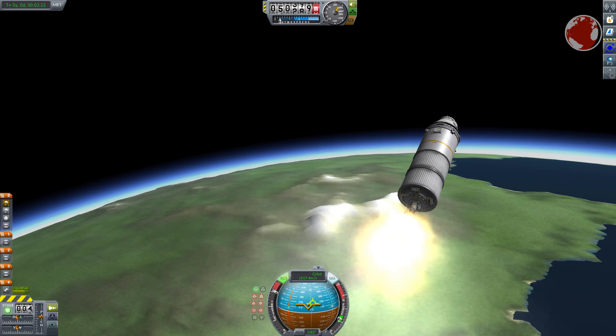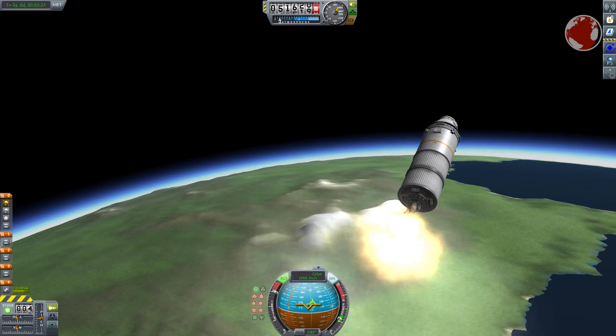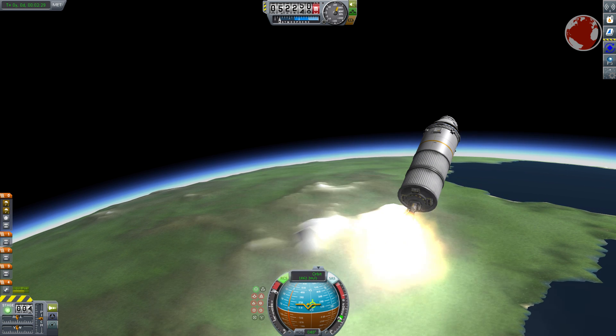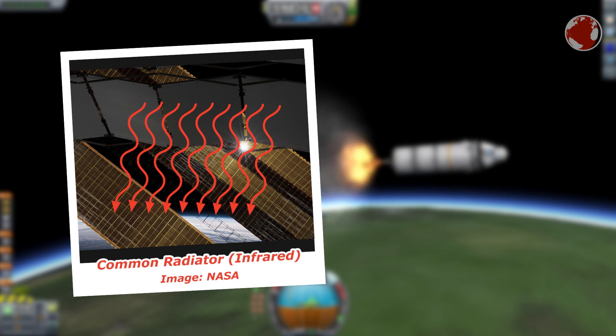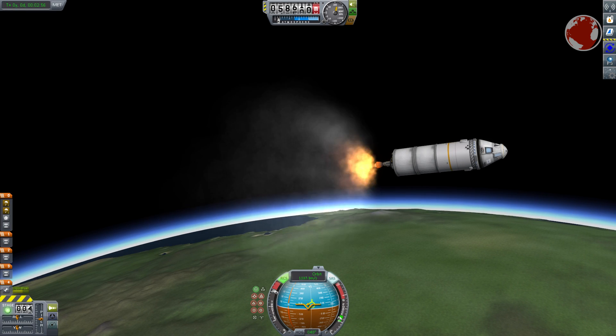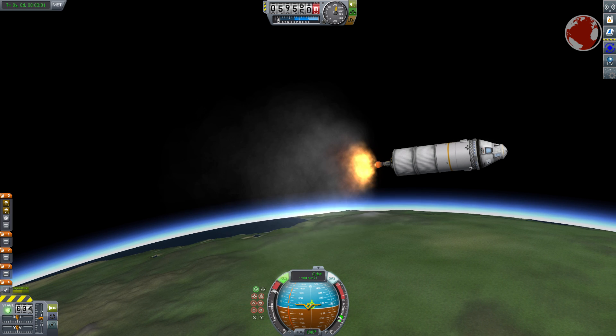This little device can absorb excessive heat by melting some kind of wax. If the heat is needed back it can release it, which hardens the wax again. Using a common radiator on the other hand the heat would be lost, which makes such a device quite useful on spacecraft orbiting the Moon, for example — in sunlight it is very warm and the heat could be stored to release it when it enters the shadow.